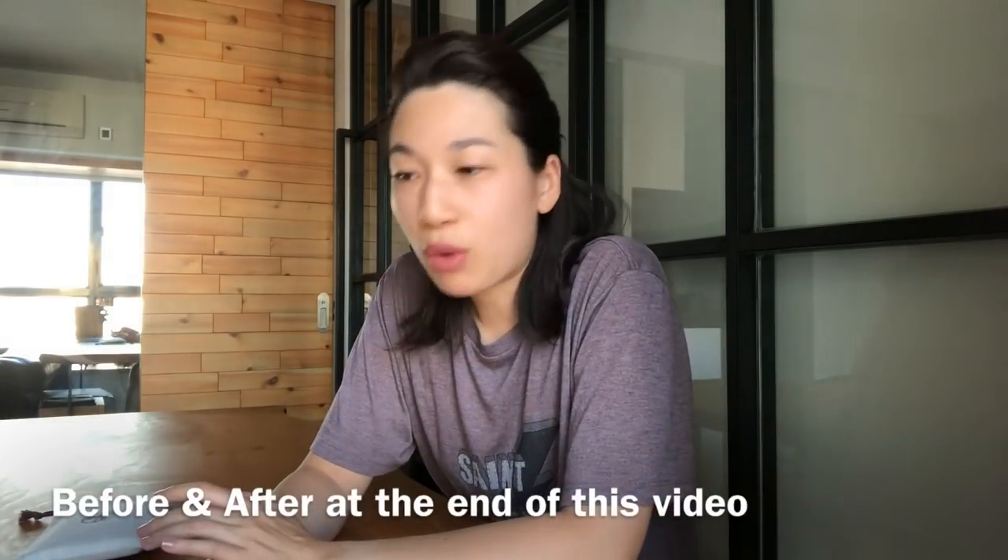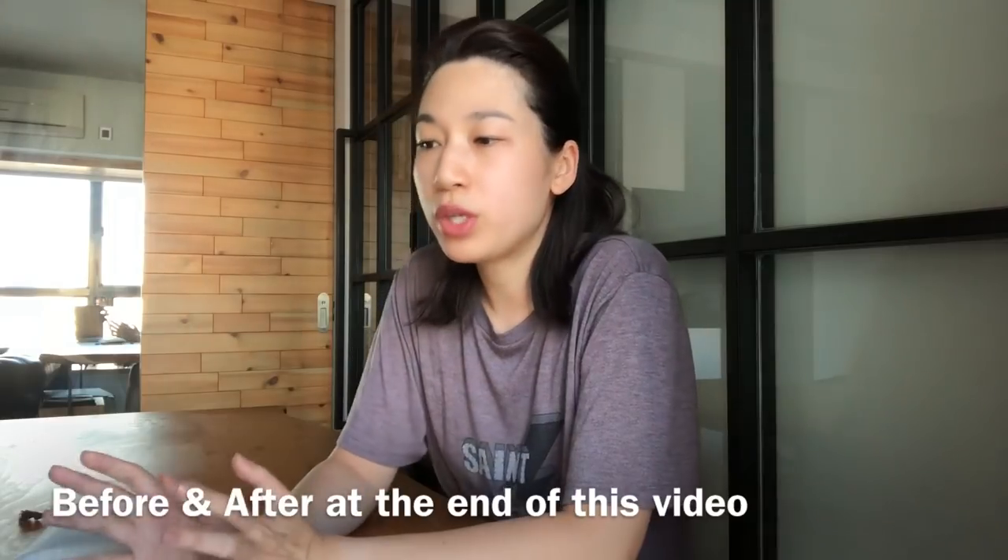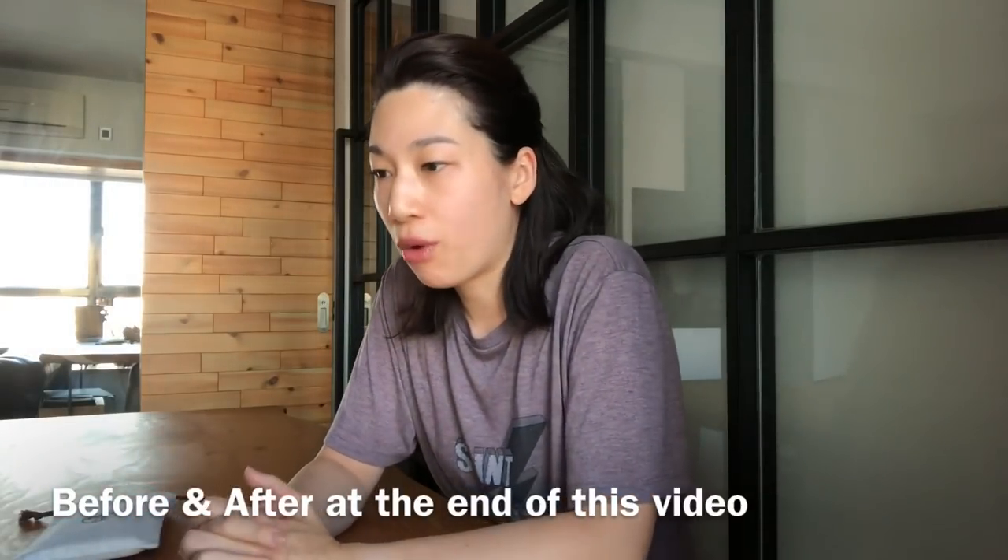I want to make this video as informative as possible, so I'm going to do it in a Q&A format. If I've missed anything, please let me know in the comments below. Please give this video a like and let's get started.